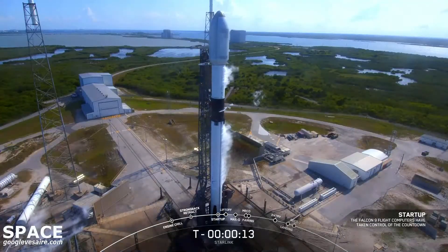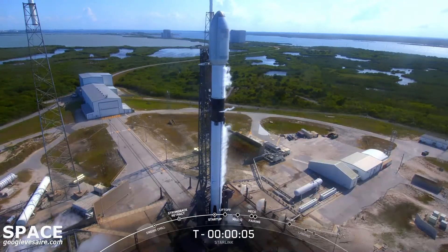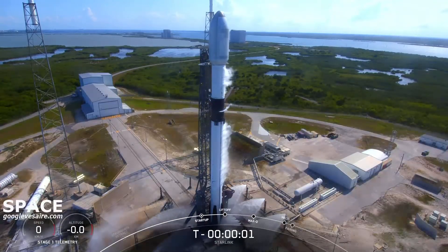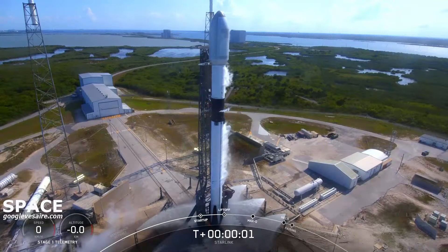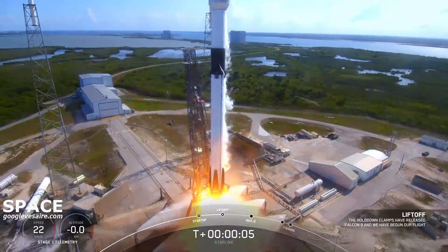T-minus 15 seconds. 10, 9, 8, 7, 6, 5, 4, 3, 2, 1, 0. Ignition, and liftoff. Go Southend, go Starlink.